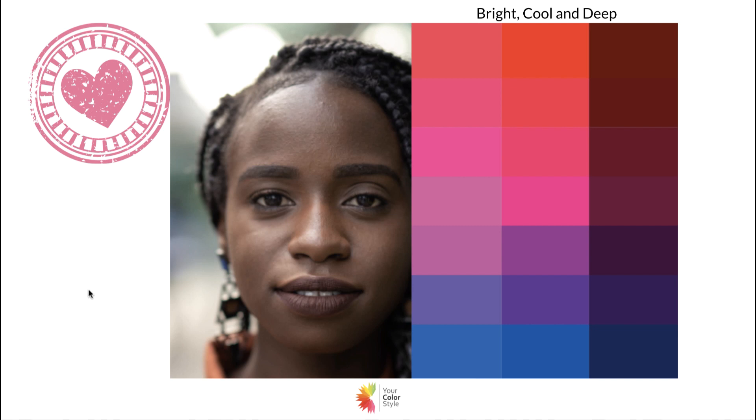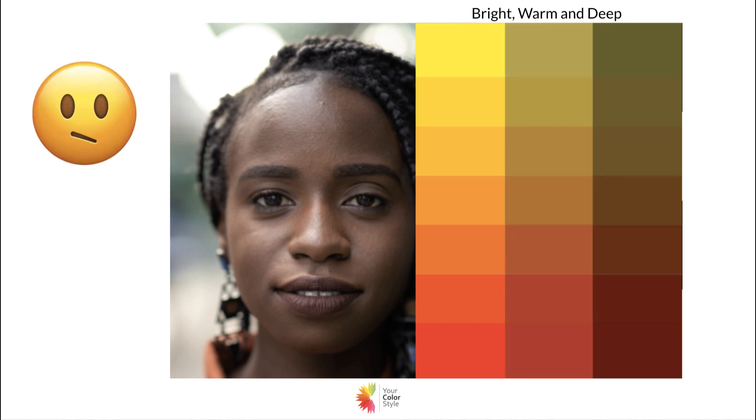Here's another individual who's bright cool and deep. She has almost like a bluish hue to her skin, just a little bit, and these colors look absolutely beautiful on her — she needs that contrast. That dark skin with the bright colors is absolutely stunning. The bright orange also looks really good on her, which is actually very common for someone with bright cool and deep.